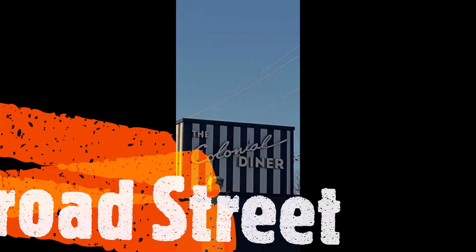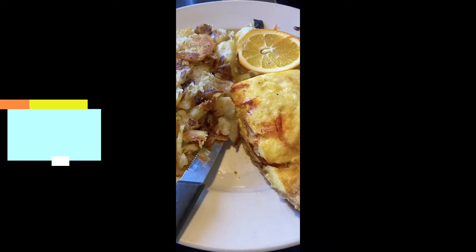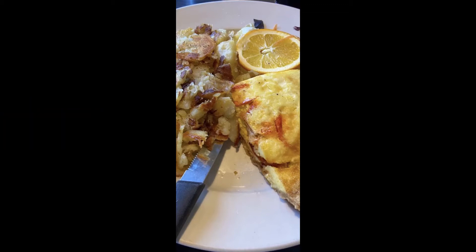Our New Jersey Diner Tour continues with a visit to the Colonial Diner in Woodbury, New Jersey. A modern location with excellent service, we dined on the wonderful lobster quiche, a large offering that was loaded with lobster meat, sided with potatoes. A great spot.